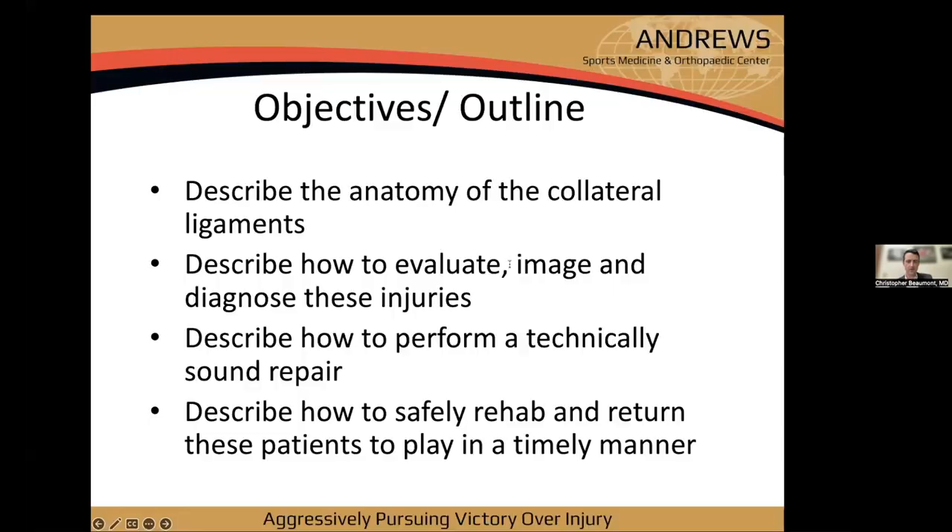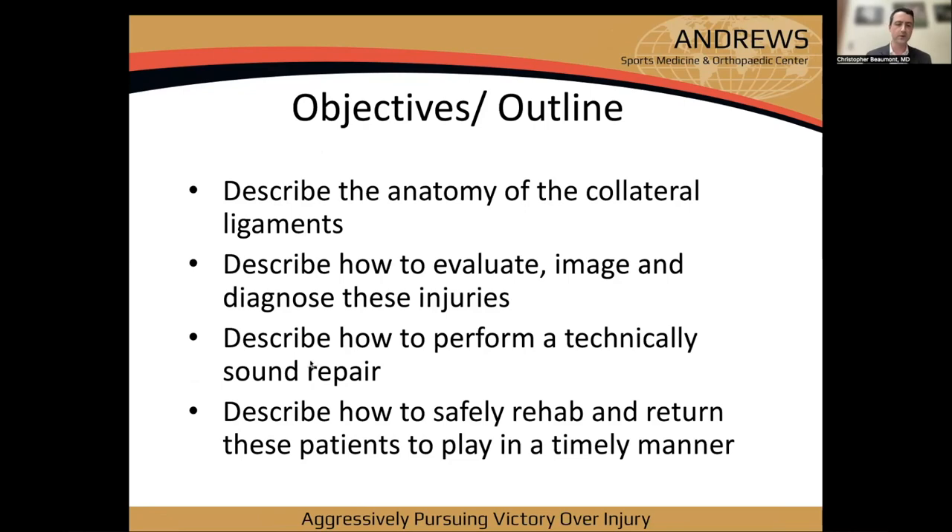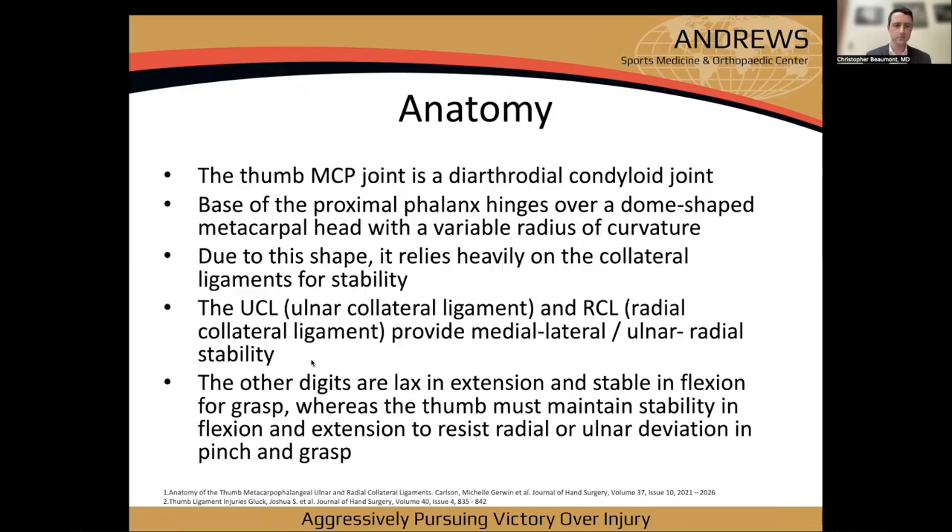Thanks for the warm welcome and for spending your evening with us. Our objectives: we'll go through the anatomy, how to evaluate and image these injuries, how to diagnose them, describe a technically sound repair, and then how to safely rehab and return these patients in a timely manner.